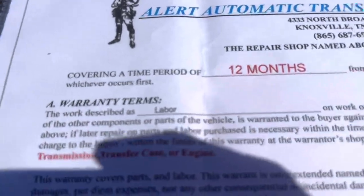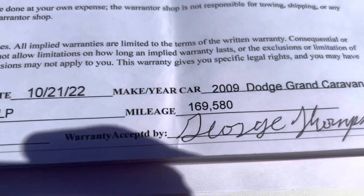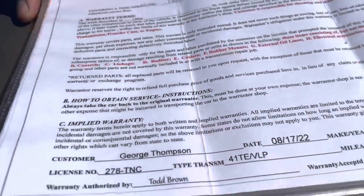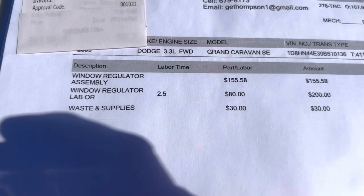Their labor is the 12 months, 12,000 miles warranty, and we're not past it — it's only got 176,000 miles. So the labor is still under warranty. And of course, like the window regulator that I mentioned in the video, that's been replaced there on that side.